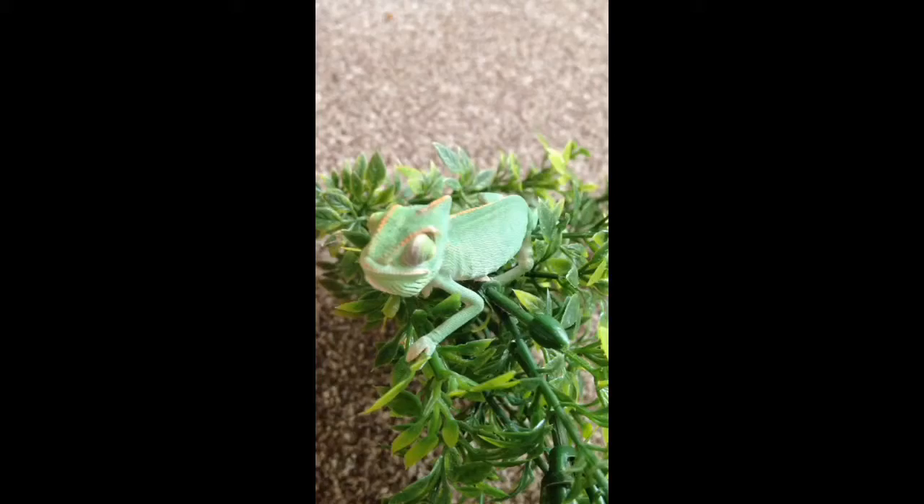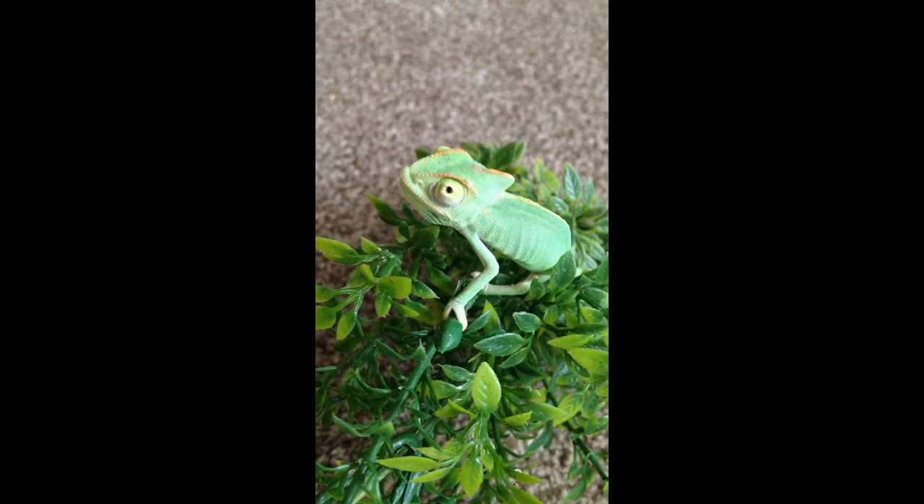As you probably know, they're very good at camouflaging, although their camouflage tends to be colours determined by mood rather than by what they're standing on. And as you can see, they've got those special feet just for clinging on, and they've got a very special way of moving so that they look a bit like leaves or twigs blowing in the wind.